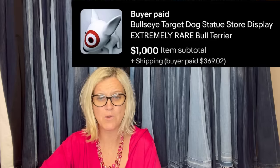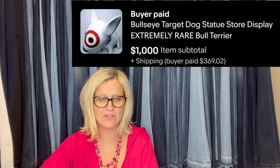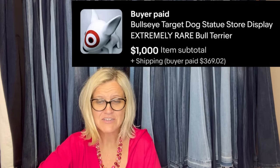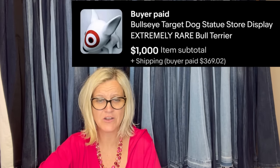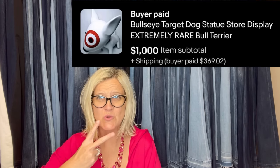This one is amazing. A huge Target dog Bullseye display was found at Goodwill — how does something like that even end up there? Paid $7, listed it for $1,200, and took an offer of $1,000 in two days.